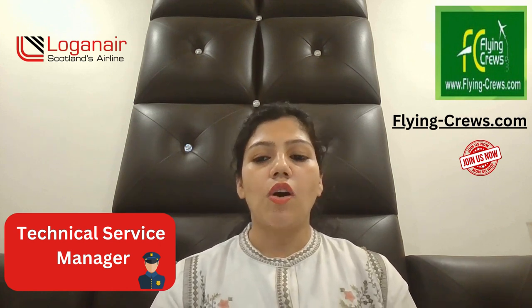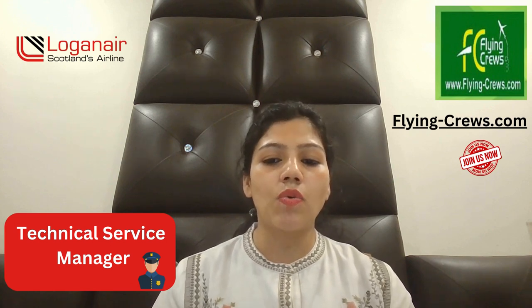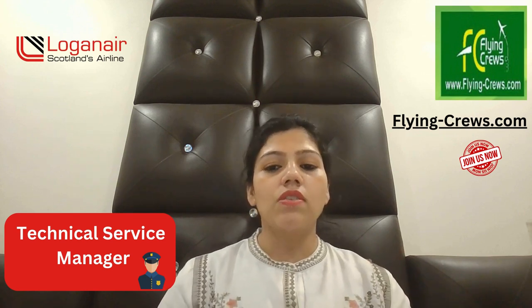Hi friends, myself Milia Gra. Today we are going to discuss about some openings in Loganair as a Technical Service Manager, and the location is Scotland. Loganair operates a comprehensive network of scheduled and charter flights around the UK and Europe. It continues to grow and now has around 850 members of staff in various departments including engineering, flight operations, ground operations, customer service, finance, and operations, with stations throughout the UK.